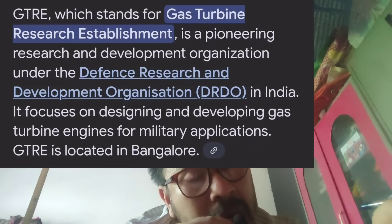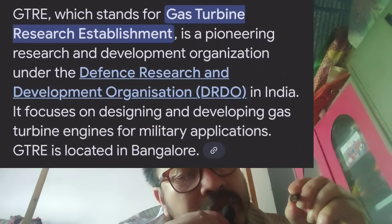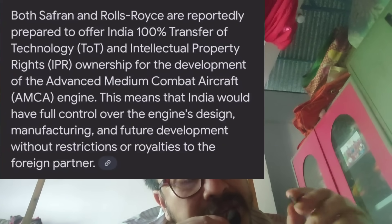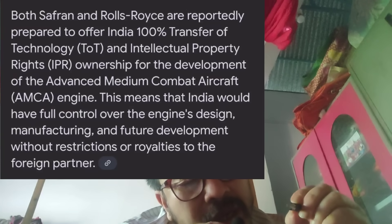Development has been ongoing for years. By 2025, the Rolls-Royce partnership offers 100% technology transfer and 100% IPR. France, by comparison, offers only 50% IPR for the MCA engine.